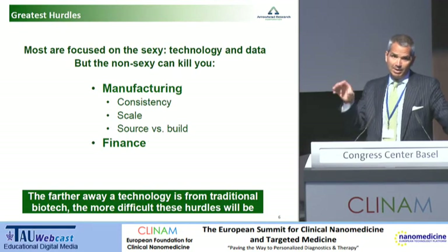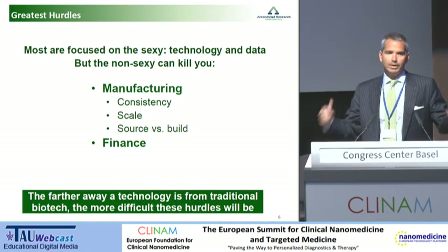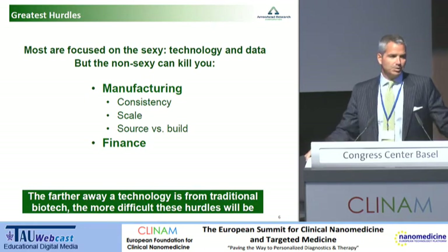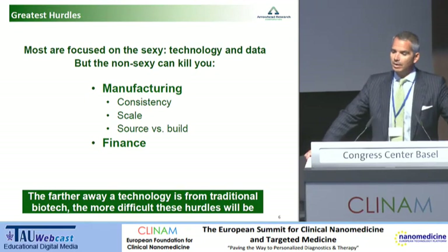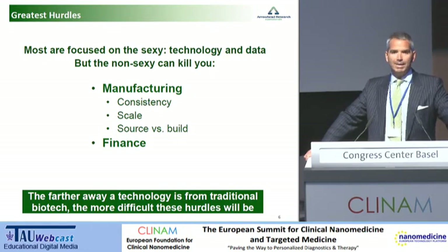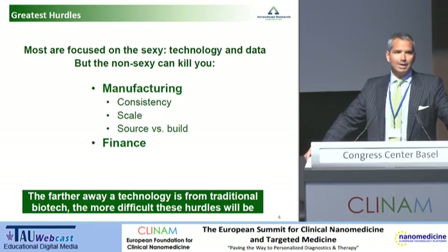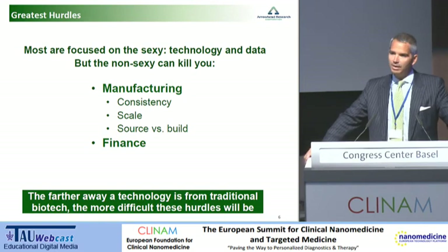The big difference between nanomedicine and traditional small molecule drug development is in manufacturing and finance. Most of us are focused on the very sexy part of drug development — the technology and the data — but it is the non-sexy components that can kill you. To use a term from American football, it's the blocking and tackling that are really difficult in nanomedicine. You've got to find a way to manufacture these components consistently and at scale, and find a place to make them, because you almost assuredly can't afford to build it yourself under GLP and GMP conditions. That is where most of the time and money is going to be spent. You really can't find finance for these next-generation compounds without that manufacturing knowability.